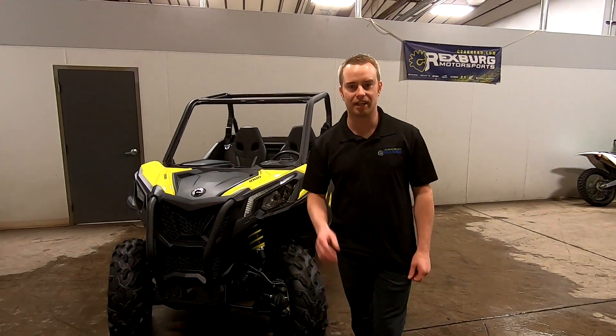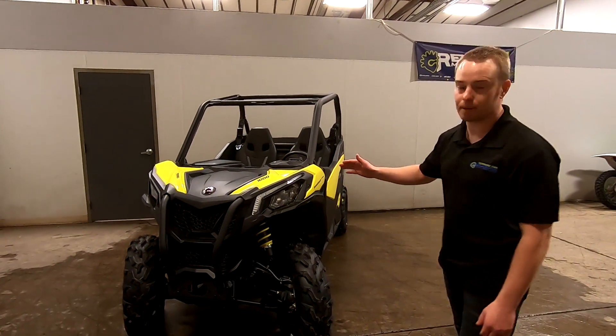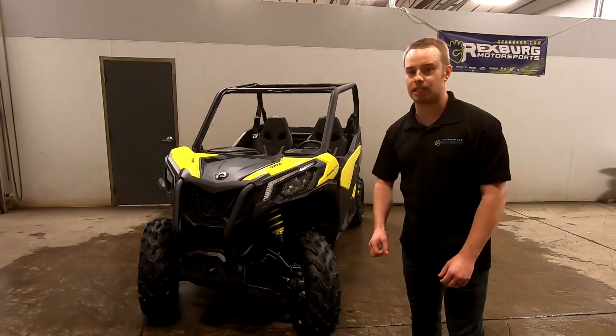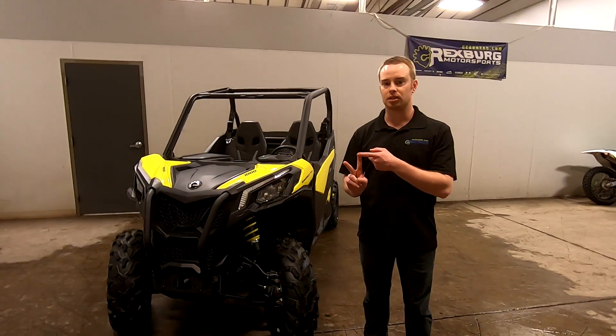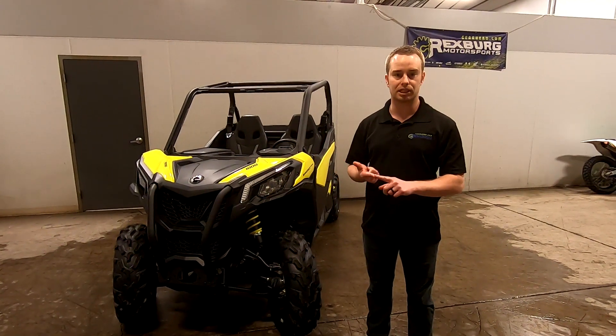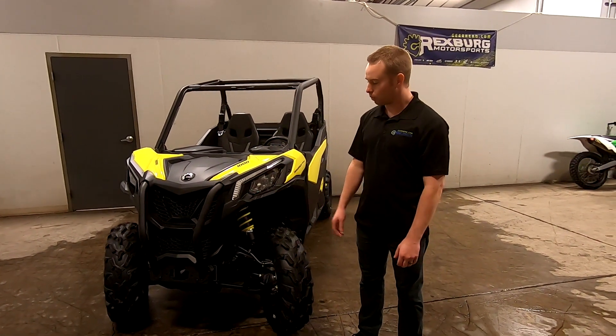Hey, how's it going you guys? This is Trent here at Rexburg Motorsports, here to do another vehicle walk around. Today we're going to go over the Can-Am Maverick Trail. It comes in two different motor sizes: a 1000 and an 800. This one's the 1000. They also come with power steering or non-power steering, so this is the best of the best — the 1000 with power steering.